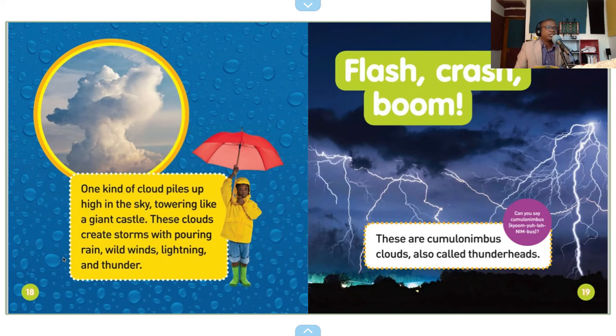One kind of cloud piles up high in the sky, towering like a giant castle. These clouds create storms with pouring rain, wild winds, lightning and thunder.